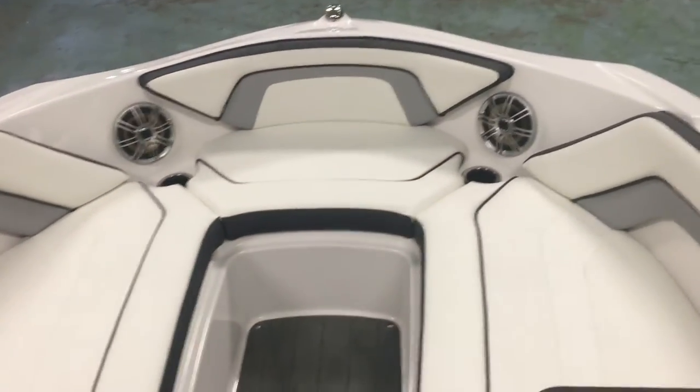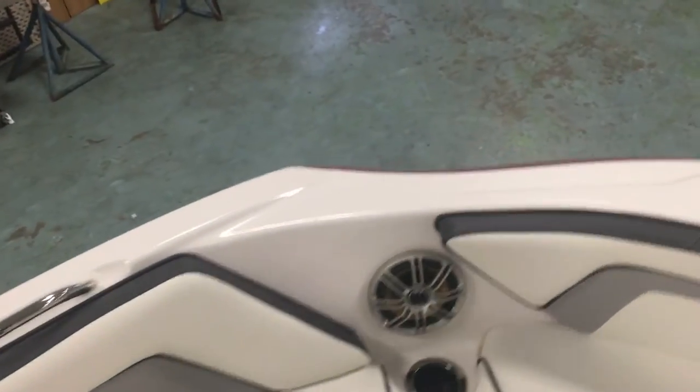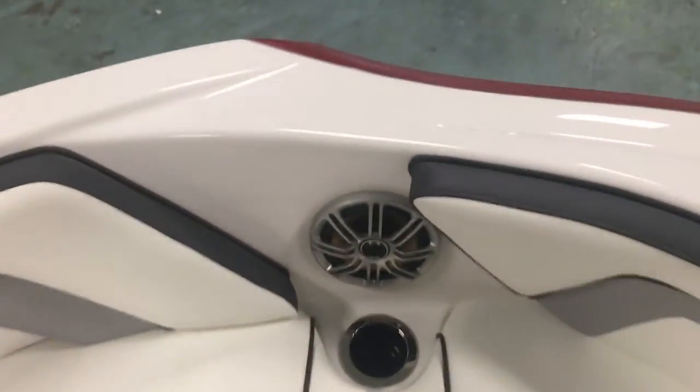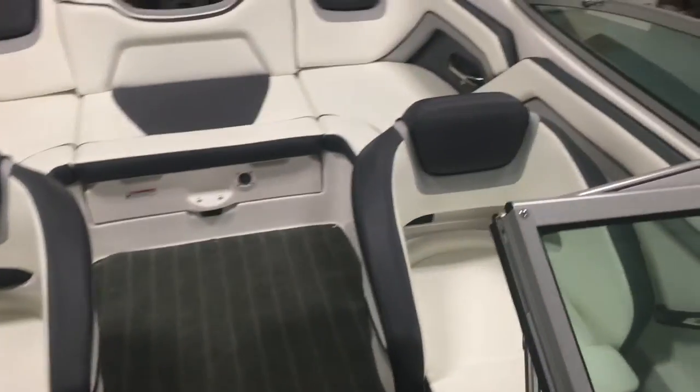You've got your front seat with the storage underneath. Snap-in carpet that pulls out real easy to clean the boat up. Stainless steel grab handles to be nice and safe. You've got your speakers, a nice sound system, a big storage locker — that's nice and deep. You can store your wakeboards, your jackets, everything that you need there.